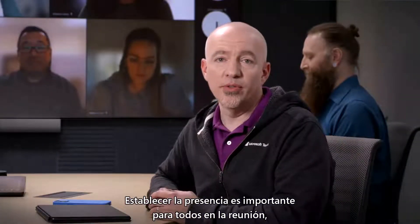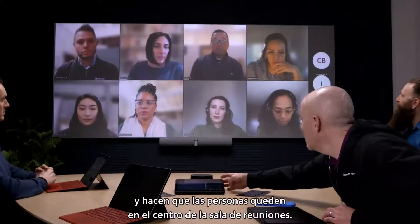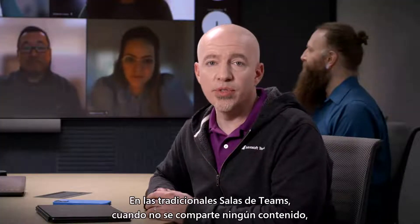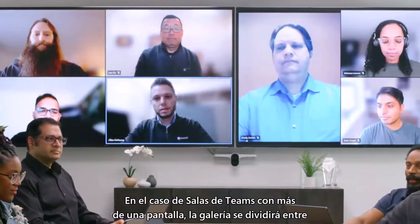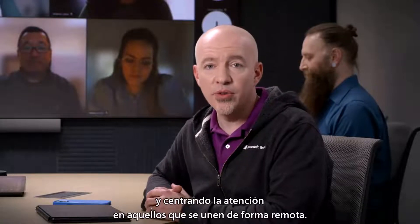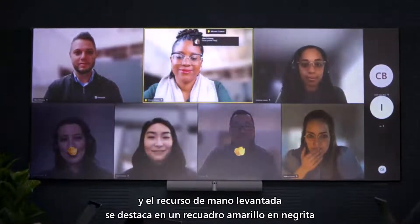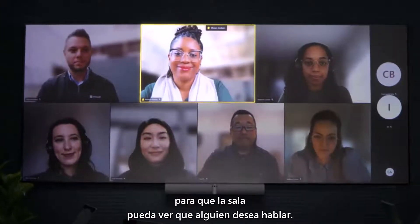Establishing presence is important for everyone in the meeting, so we've designed different meeting layouts that maximize screen real estate and bring people front and center in the meeting room. In traditional Teams Rooms, when no content is being shared, the default view is the gallery. For Teams Rooms with more than one screen, the gallery will be split across the available displays, maximizing accessible space while placing greater focus on those joining remotely. The front of room displays show chat bubbles, meeting reactions, and people with raised hands are outlined in a bold yellow box to ensure that the room can see that they wish to speak.